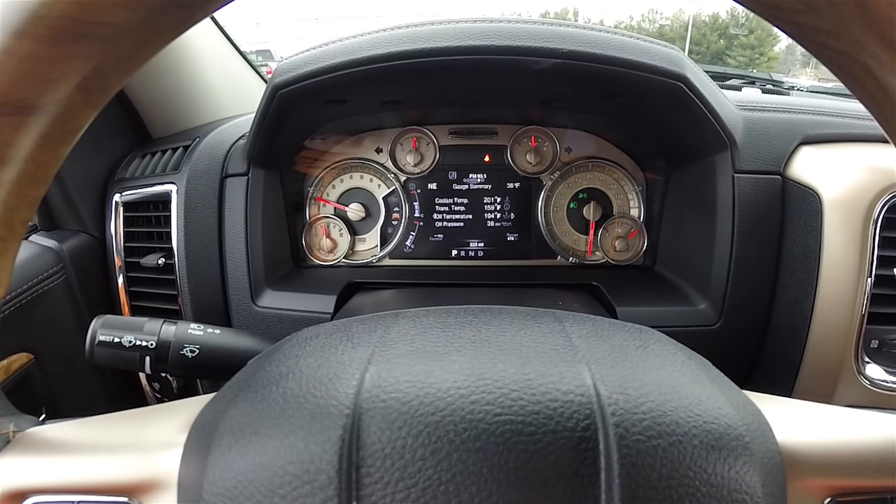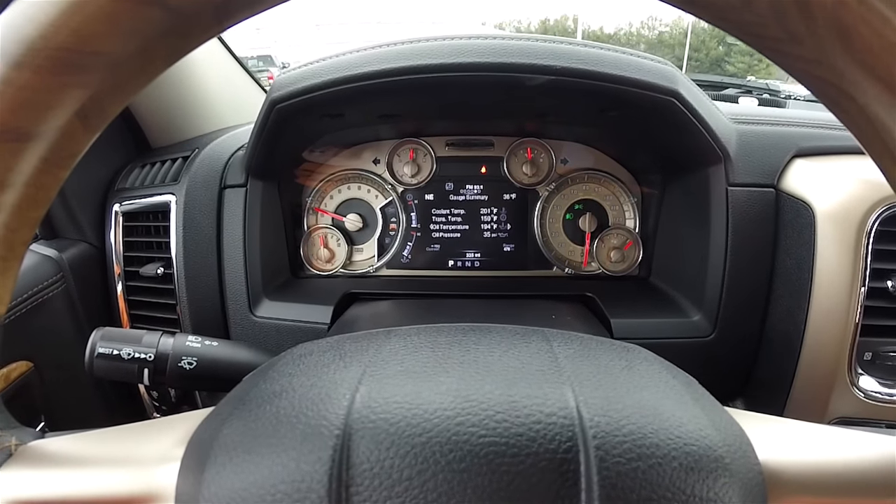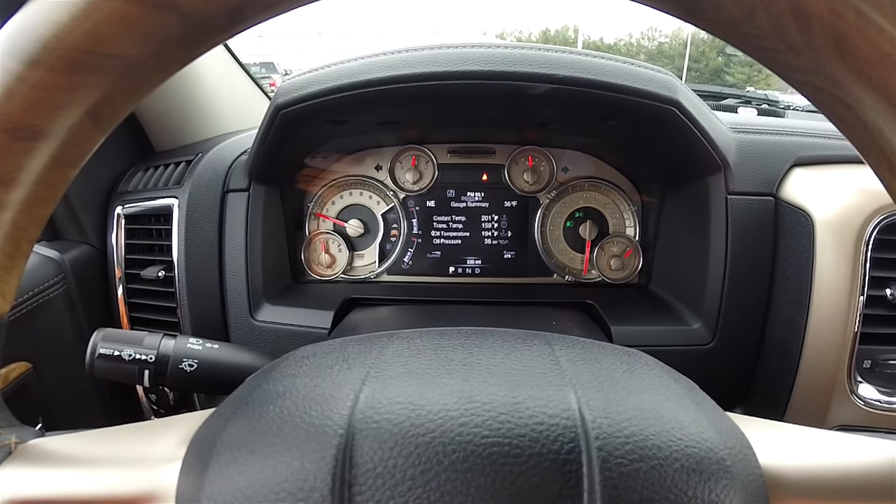The unique, specific to the Longhorn instrument cluster has gold face gauges with filigree detailing.